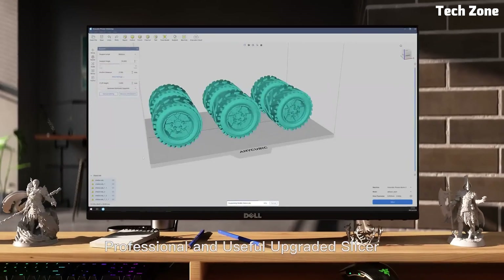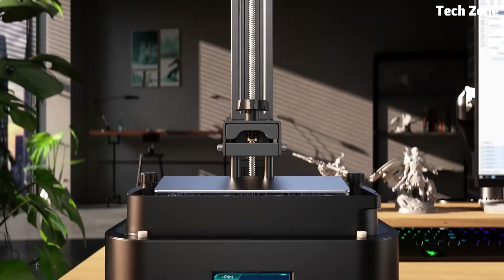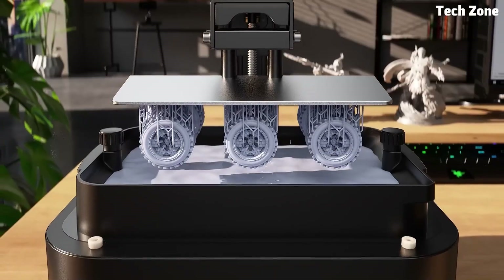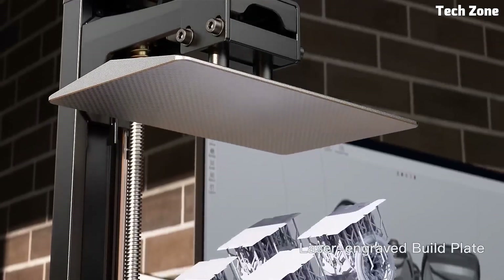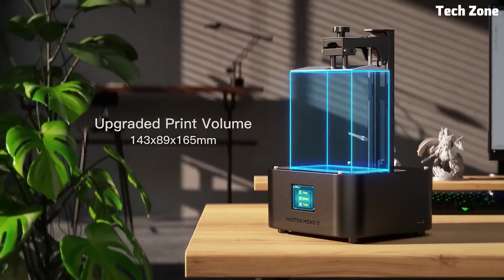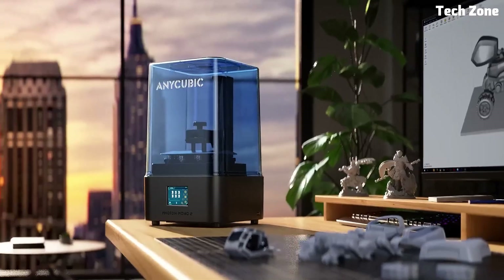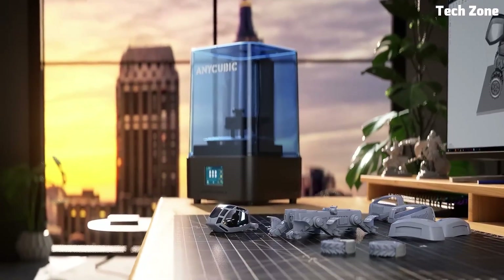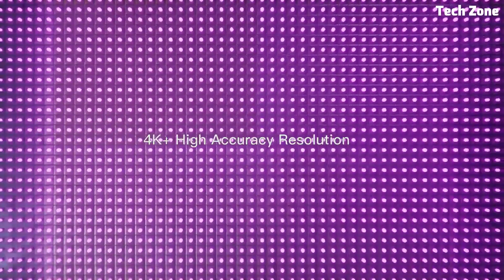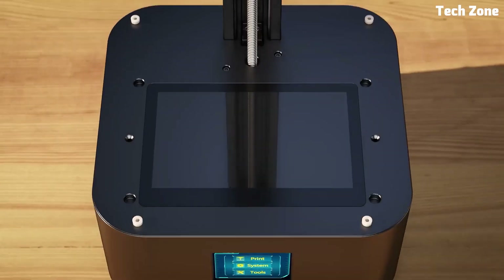Its user-friendly interface makes it easy for both beginners and experienced users to get started right away. Whether you're printing intricate figures, engineering prototypes, or artistic designs, the Anycubic Photon Mono 2 delivers reliable performance, sharp details, and hassle-free operation. If you're looking for a budget-friendly resin printer that doesn't compromise on quality, this is a fantastic choice. Ready to take your 3D printing to the next level? The Photon Mono 2 might be just what you need.